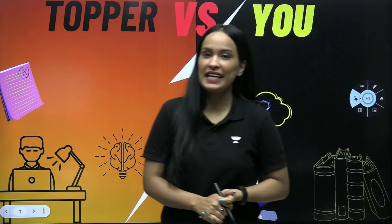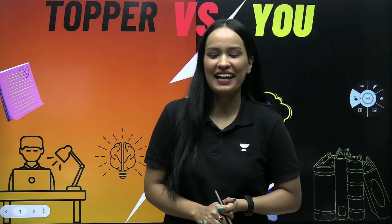Hi students, welcome to Unacademy Foundation 9th and 10th. I am Shivani Sharma, your Maths Educator.